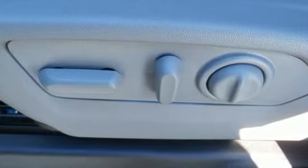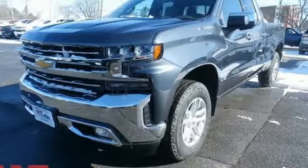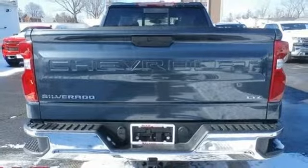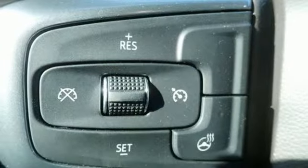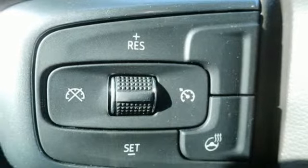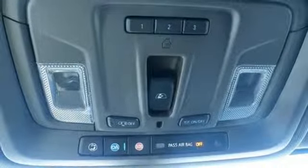Streaming audio, power heated mirrors, dual zone climate control, auto dimming rear view mirror, doors and push button start proximity key, heated steering wheel, V8 engine, trailer brake controller, electronic shift on the fly, and front heated and ventilated leather bucket seats.